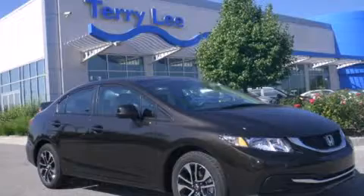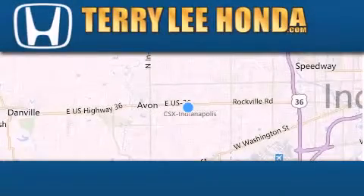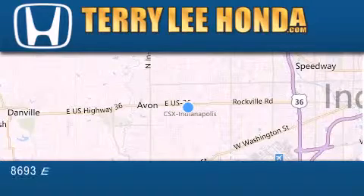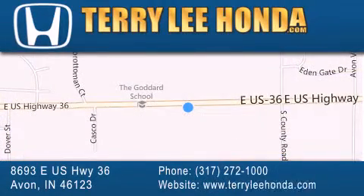Please call us today for more information on this great vehicle. At Terry Lee Honda, we offer new Honda cars in the Indianapolis area, along with used cars, trucks and SUVs by today's top manufacturers. Stop by and visit at 8693 East US Highway 36 in Avon, or see us online at TerryLeeHonda.com.